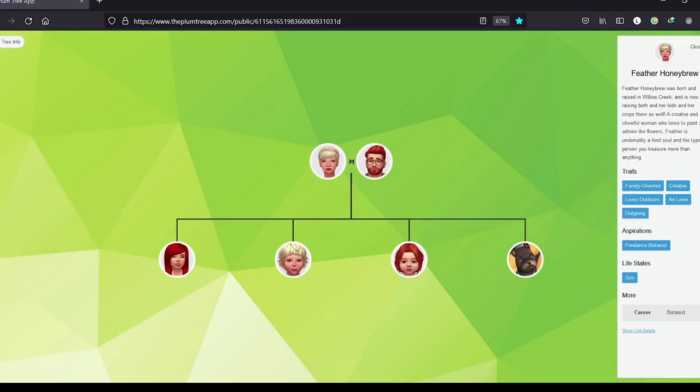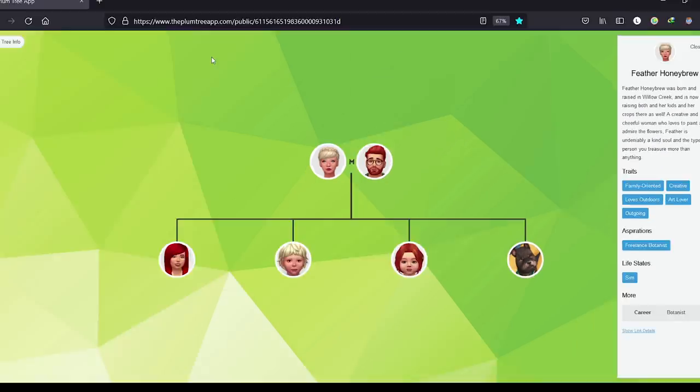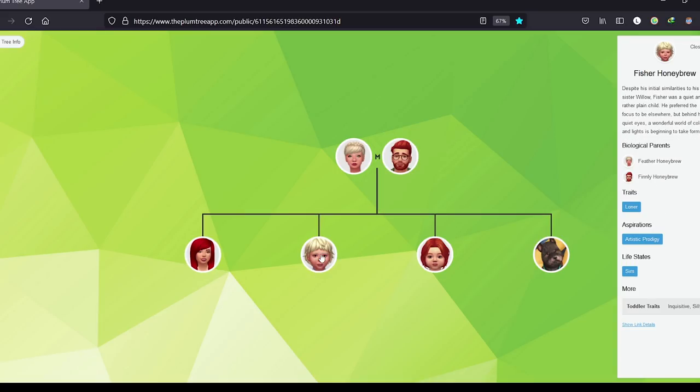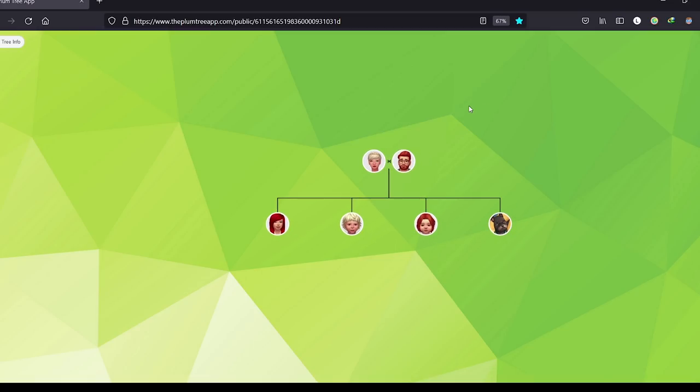If you click on Feather, they've even put in a description for her - the traits, the aspiration. I'll leave a link in the description to the family tree. They also put who Finley was made by - he was made by Soy Soy 11 - which is amazing because I didn't make Finley. We also have a picture of Willow with all this information. The attention to detail is absolutely brilliant. Thank you so much, Fiona!